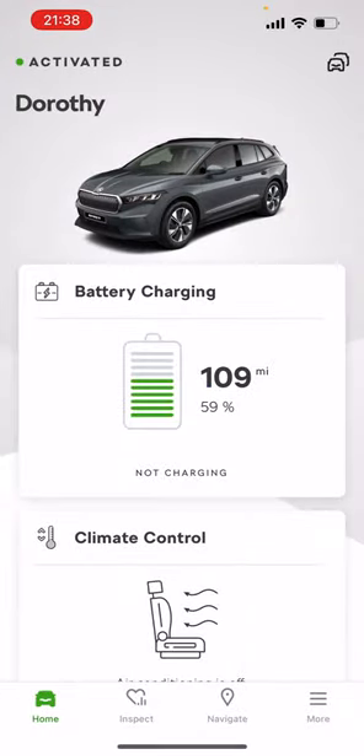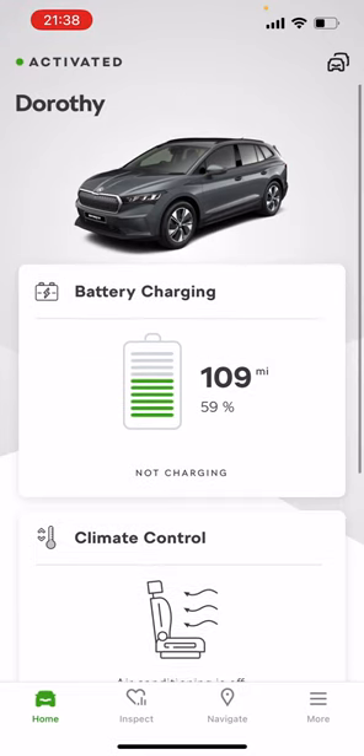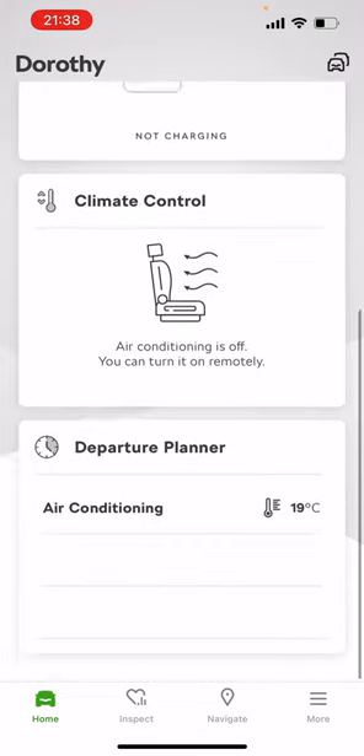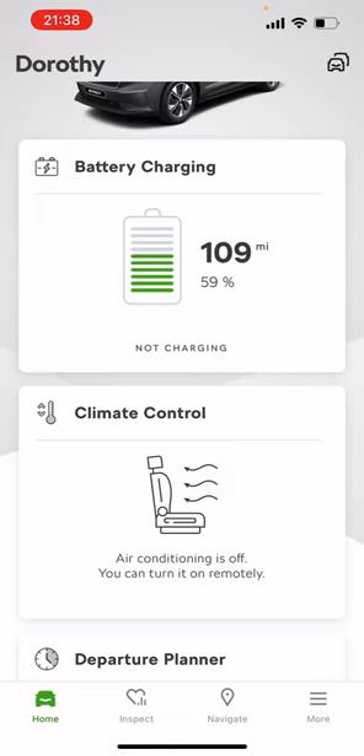For all you Skoda Enyaq owners — or perhaps Skoda owners in general, I'm sure you know this already — but this is for those who don't. This is how you can activate your remote heating in the mornings if it's frosty cold.